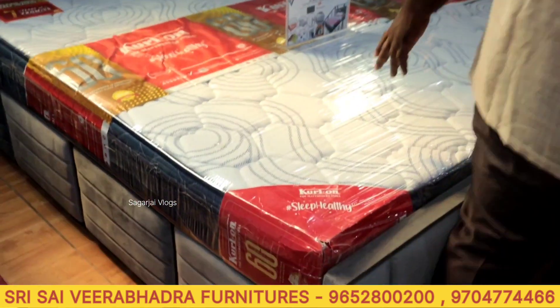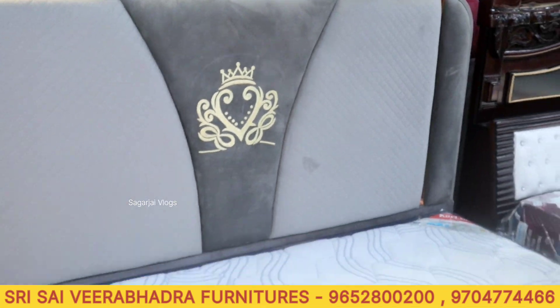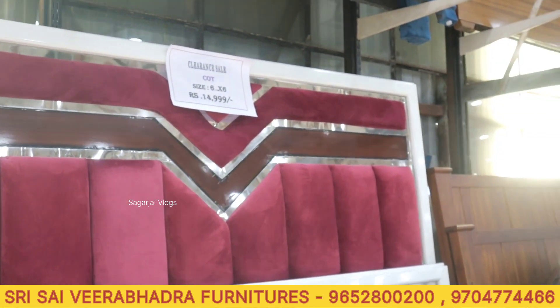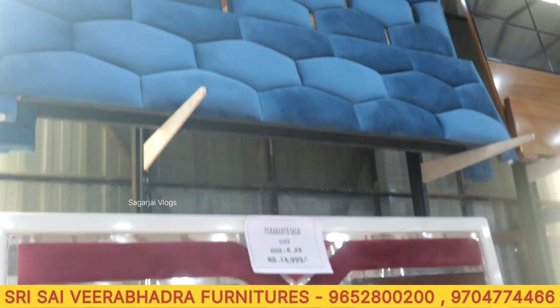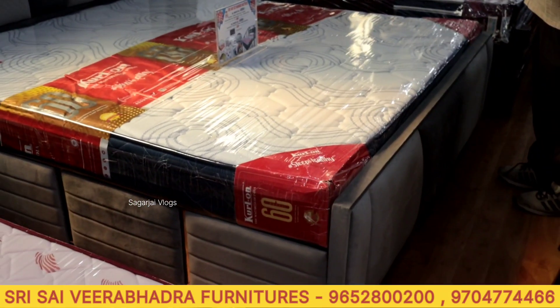This is also a cushion in-depth. This is only a cot — more than 15,000. With clearance it is 28,000, and more than 28,000. This mattress is 45,000 in-depth. Spine therapy mattress has a 7-year warranty.